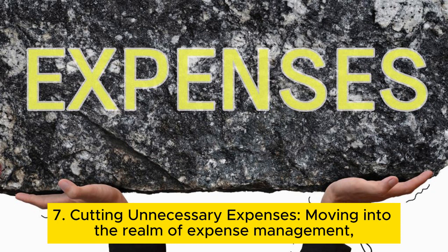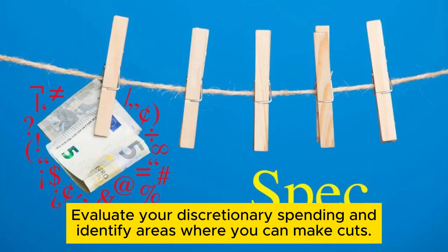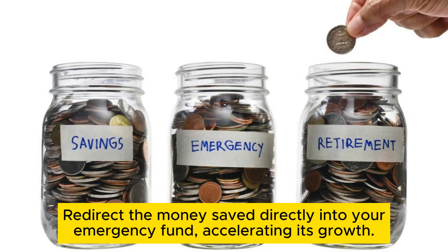Tip 7: Cutting unnecessary expenses. This underscores the importance of cutting unnecessary expenses. Evaluate your discretionary spending and identify areas where you can make cuts. Redirect the money saved directly into your emergency fund, accelerating its growth.